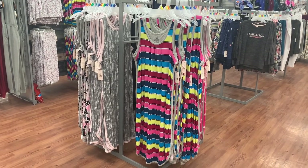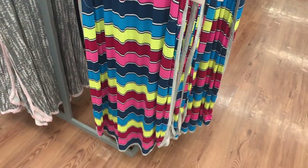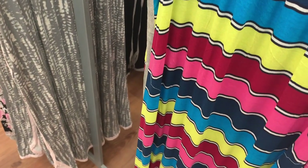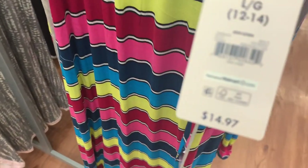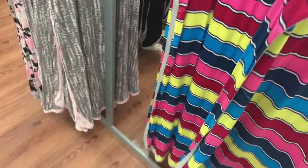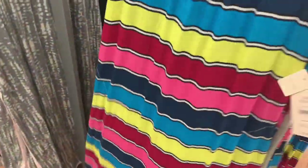They have some more tank top sleep shirts over here and this one caught my eye — look at the colors on that, that is so awesome. I love the bright colors. Let me do the barcode — it's Secret Treasures and it is $14.97. This is what the back looks like — it's just the same thing.